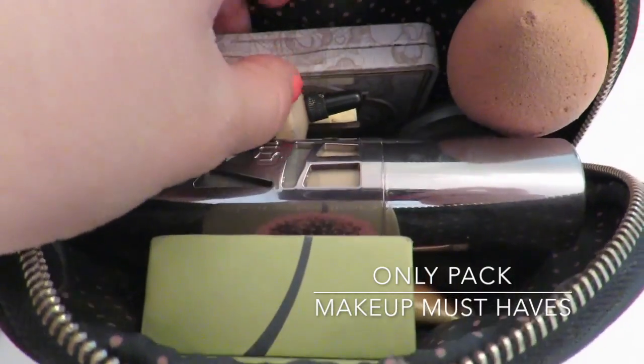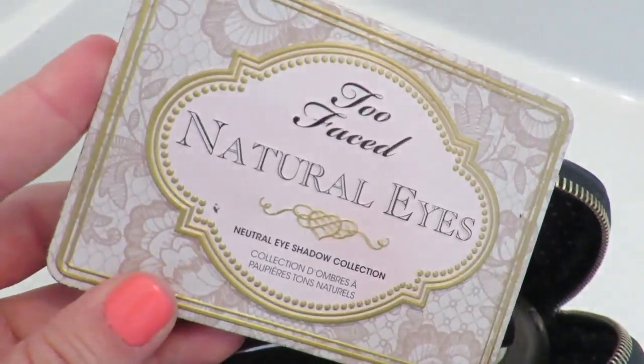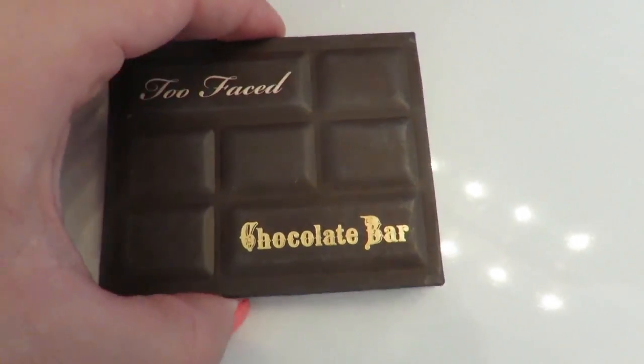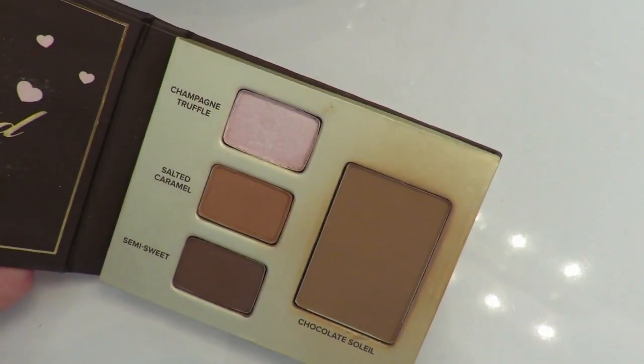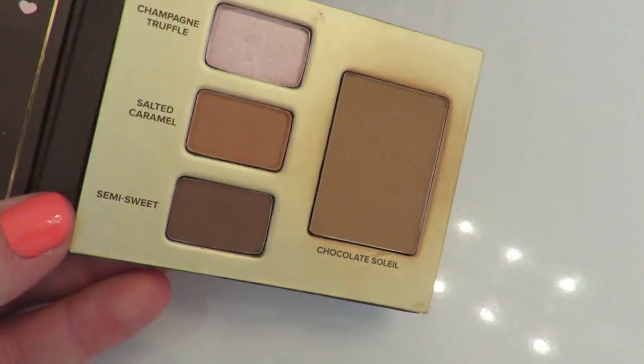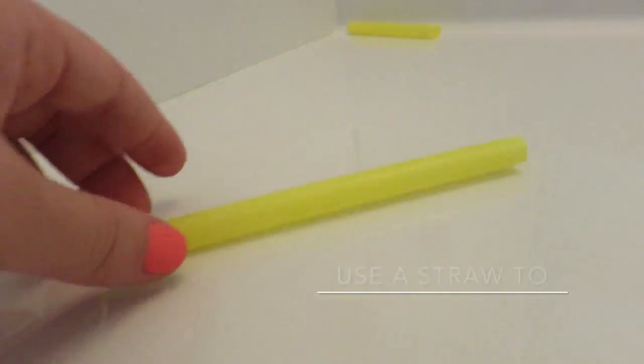As for makeup, only pack the stuff you can't live without. Try packing a palette that works great for both daytime and nighttime looks. Also, those travel size items you get at Sephora? Pack those too — they come in handy because they don't take up much space.